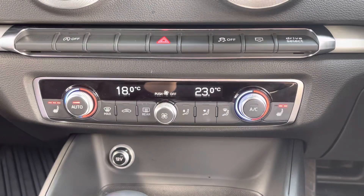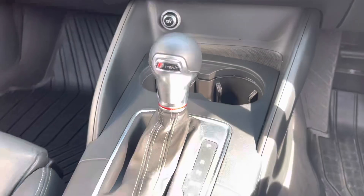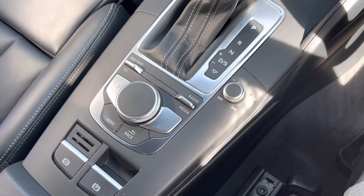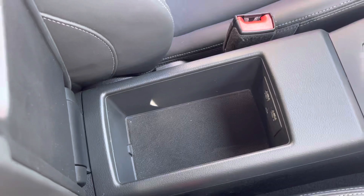This car has the luxury of dual climate control as well as the heated seats function just below the dash. Moving on to the automatic gearbox and the electrical handbrake, as well as the leather armrest which lifts up to give you more storage space and your USB ports.